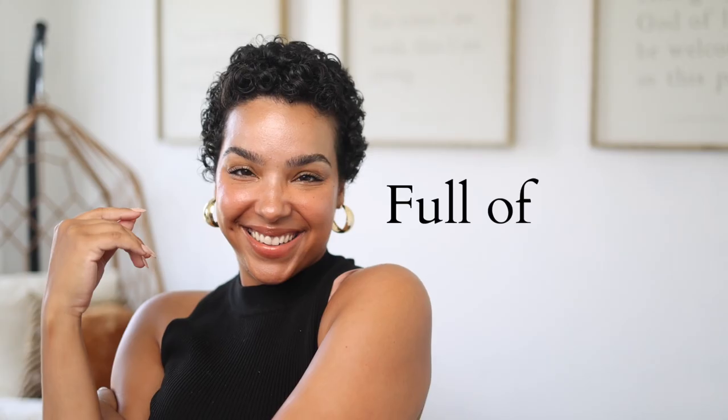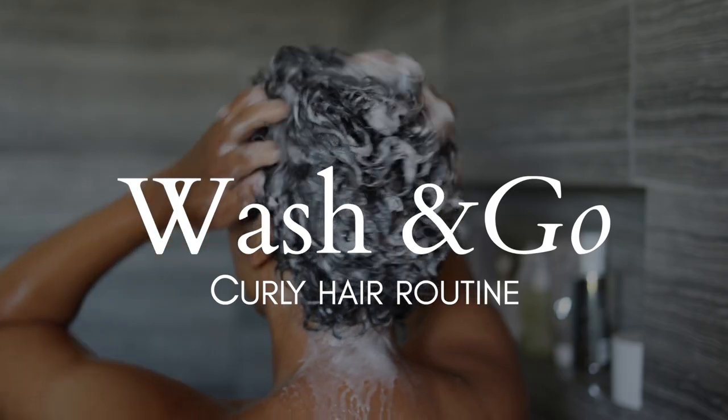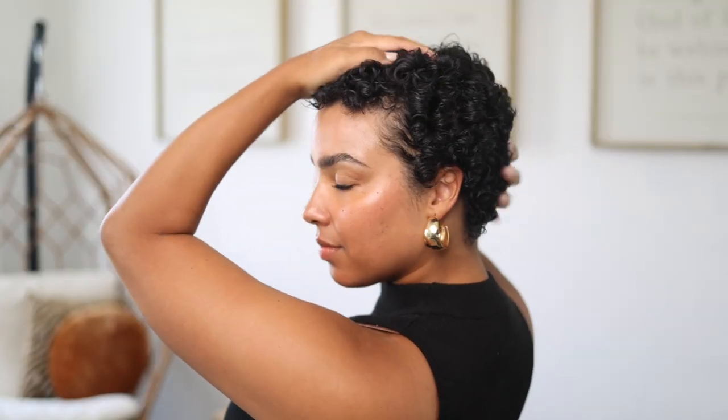Life after the big chop can be full of joy, full of freedom, but also confusion as to how you're supposed to proceed through this whole growing out process. For me, it's been up and down. I have moments when I love my little fro and other moments when I'm kind of over it and waiting for my hair to grow. Yet and still, I wanted to share this wash and go routine that I've been doing — it's honestly been making me feel a bit better about this whole restart process. Today I'm going to show you how I've been styling my short curly fro after the big chop.